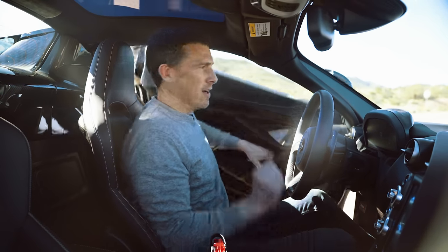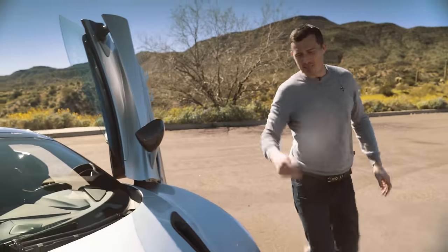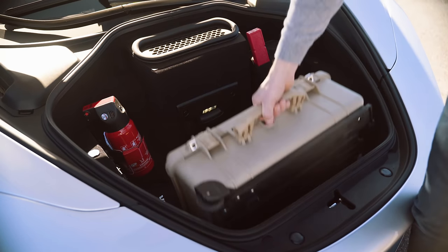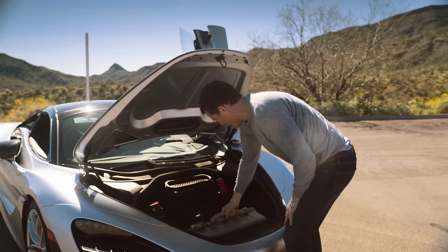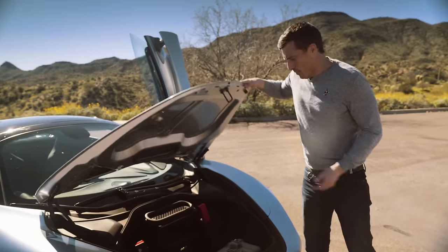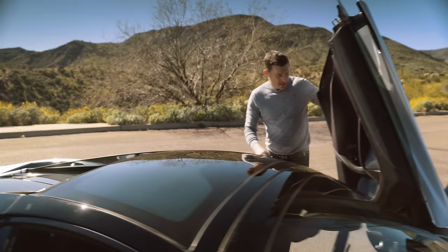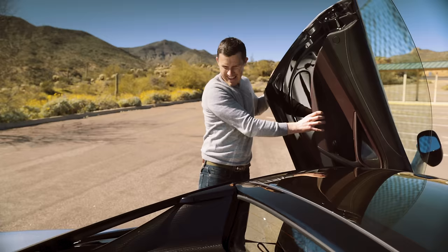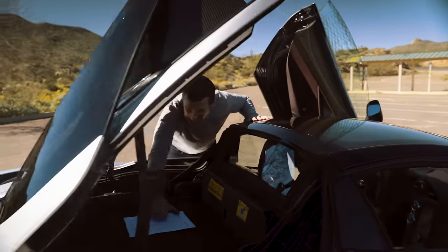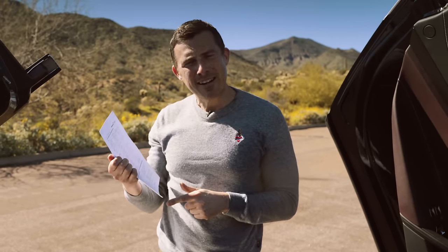If you need more space there is of course the boot at the front — the frunk — and it's actually a reasonable size for this kind of car. It's ever so slightly larger than the frunk on a Ferrari 488 Pista. We've got our filming gear in there with a little bit of room to spare. There's a light so you can see what's going on, a 12-volt socket, and as a Spider you get a little extra space under the tonneau cover when the roof is up.